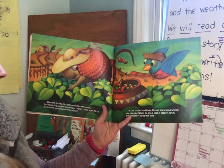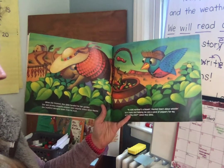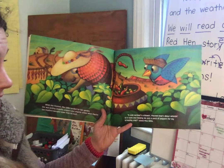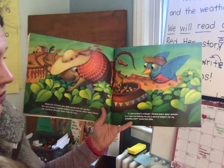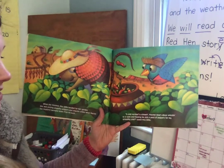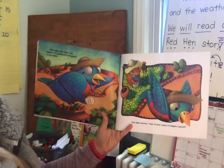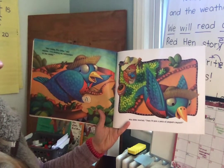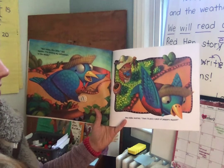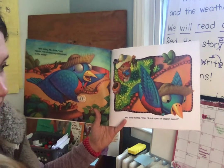She was picking jalapeño peppers and chipotle chilis when Mackie the bluebird swooped down from his bush. "A cold northern's a-blowing, Mackie. How's about whistling up a tune and helping me pick a peck of peppers for my Armadillo Chili?" asked Miss Billy. "Not today, Miss Billy," said Mackie. "I'm shaking my tail feathers to the movies." Miss Billy snorted. "Then I'll pick a peck of peppers myself."